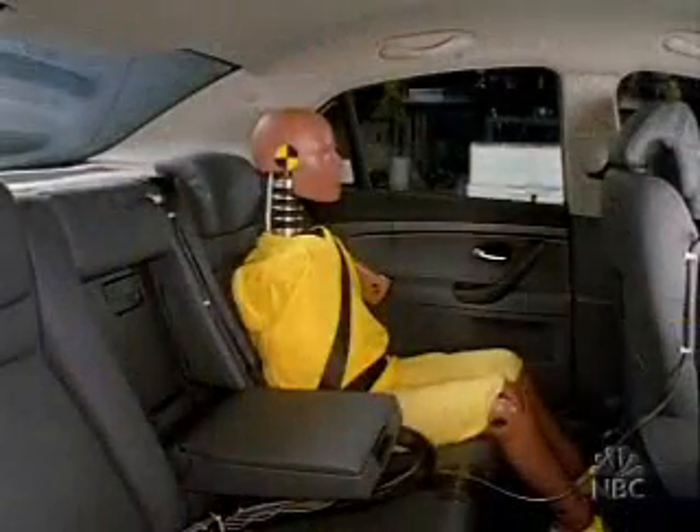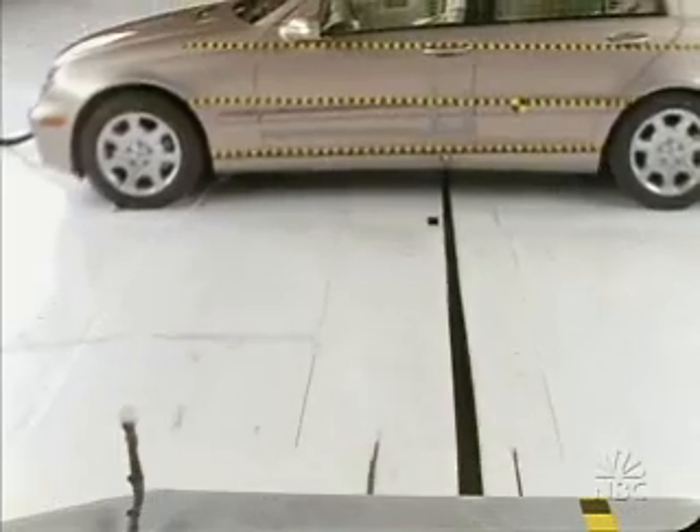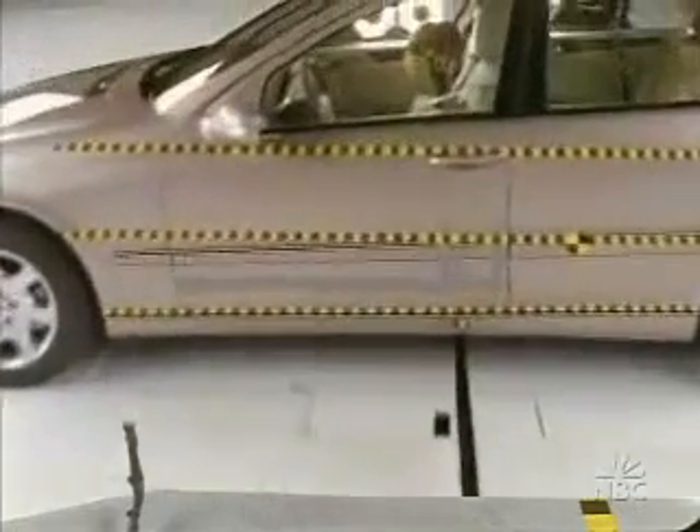Brian O'Neill heads the Institute. He explains: the worst-case scenario involves SUVs because of their height — the risk for occupants struck in the side by them is greater. And instead of using a dummy representing a large man like the government does, the Institute places a dummy the size of a small female or teenager in the driver's seat and also behind. As a result, instead of hitting the dummy in the pelvis area, the 31-mile-an-hour barrier comes in right at the dummy's head.